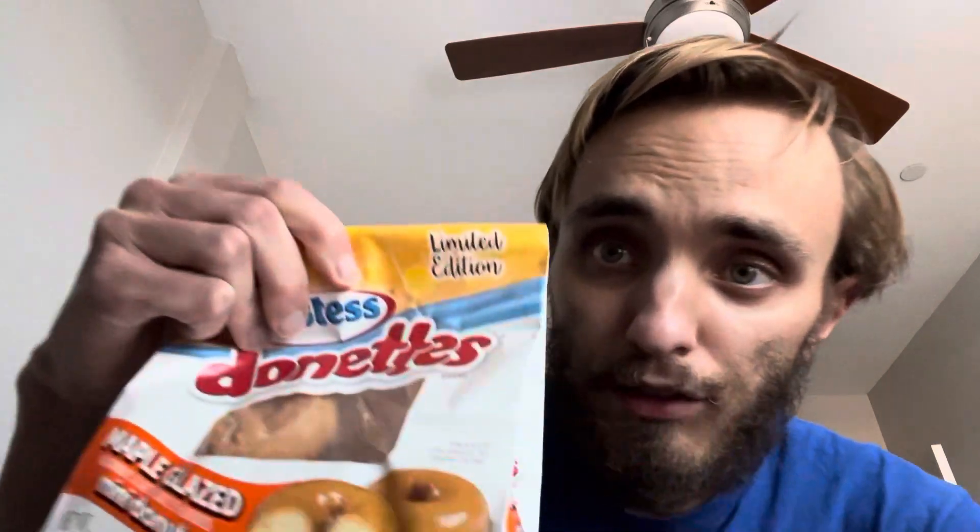Maple glazed Hostess Donuts. Those maple cream cookies from Trader Joe's actually had like real maple syrup as an ingredient. I don't know if there's real maple in these. Definitely tasty though. I don't know if you guys have seen these or gotten a chance to try them yet, but if you want to, definitely give them a try. Let me know what you think. I like them.